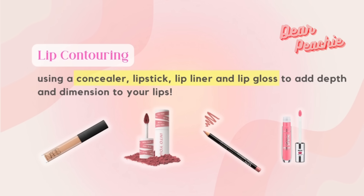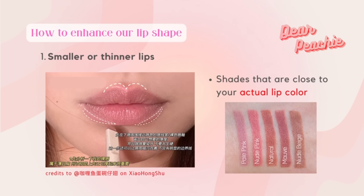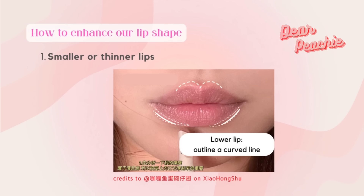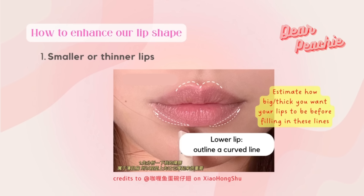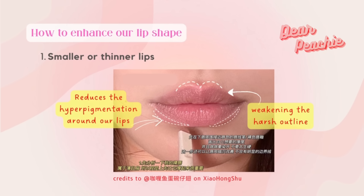For beauties with small or thinner lips, start by using a lip liner to create an outline of your lips. Choose shades that are close to your actual lip color. At the lower lip, outline a curved line at the dotted region shown in the picture. You can estimate how big or thick you want your lips to be before filling in these lines. Draw a line in the shape of the letter M on top of your cupid's bow to increase the height of your upper lip and sculpt a more defined lip shape.